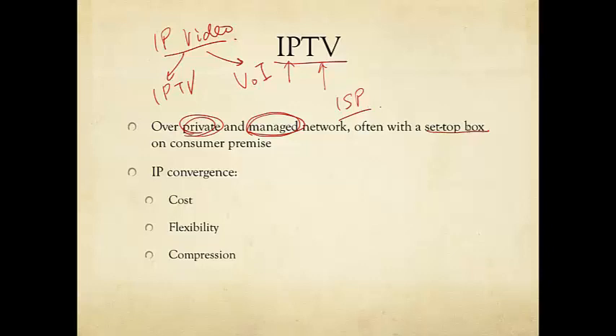Often there is a set-top box (STB) on the consumer premises. In the old days, TV was delivered by broadcast over the air, by satellites, or through cables. So why is this switching now to IP technology? This is a powerful example of the phenomenon of IP convergence that happened in the early part of the century.